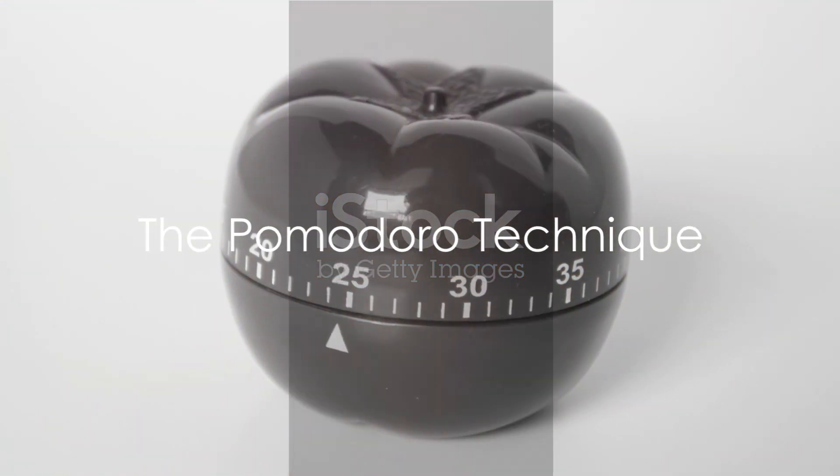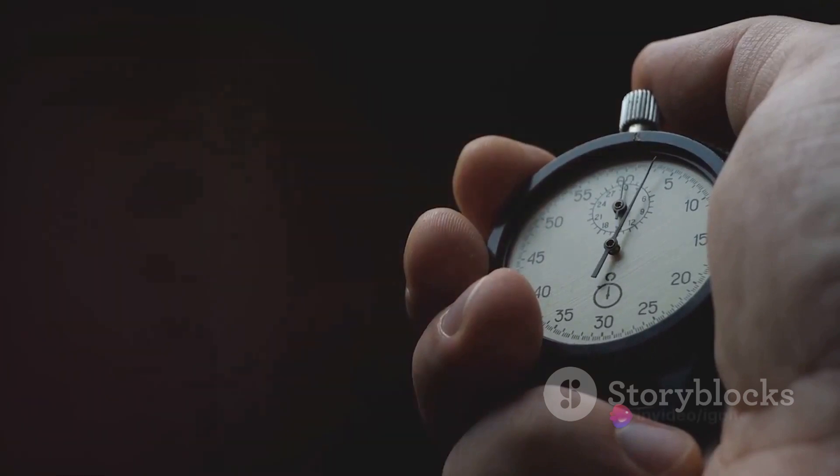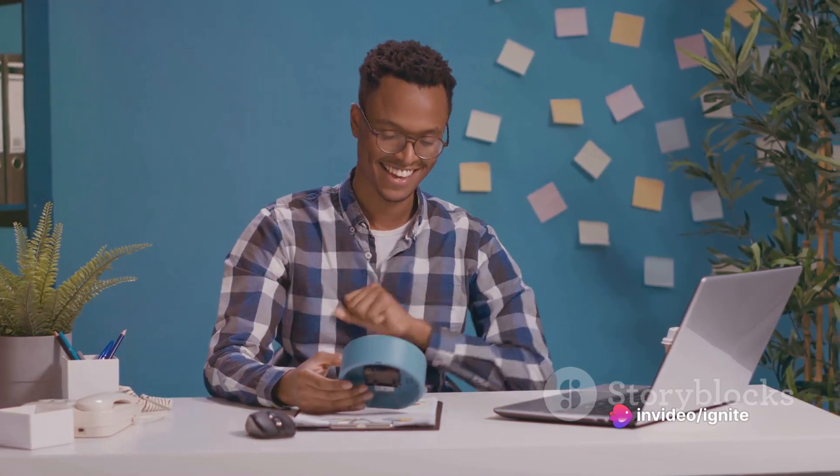Another great technique is the Pomodoro Technique. Break your work into 25-minute focused intervals — pomodoros — followed by a 5-minute break. After 4 pomodoros, take a longer break. This method can enhance concentration.